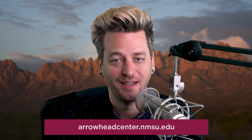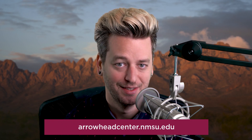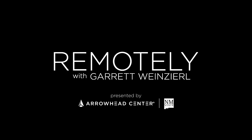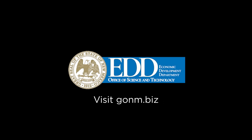Let me know how it goes in the comments, especially if you hit any bumps — I love answering questions. Please like and subscribe for more videos like these, and to keep up to date with how the Arrowhead Center is helping clients build their businesses. See you next time! This video was brought to you by the New Mexico Economic Development Department, Office of Science and Technology.